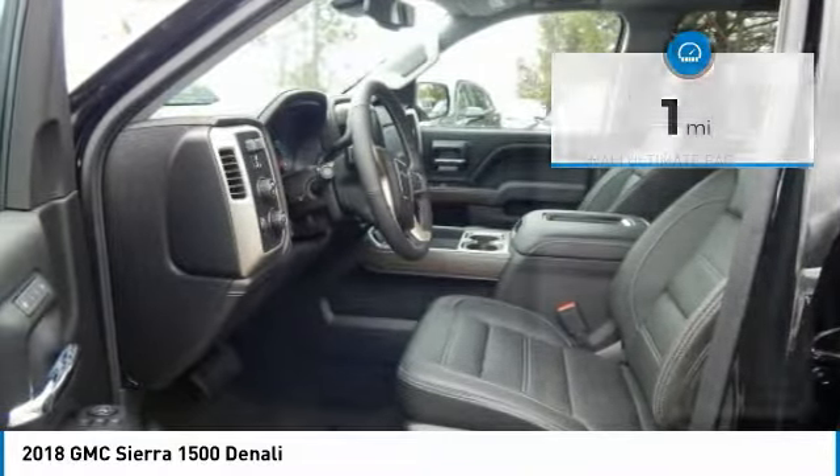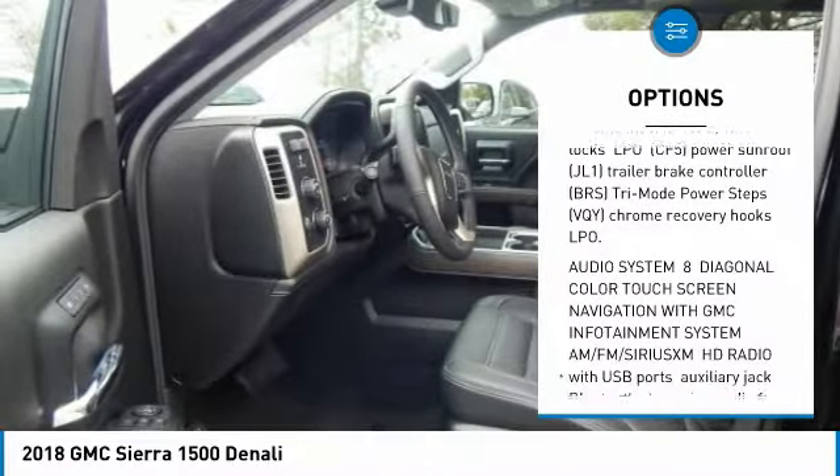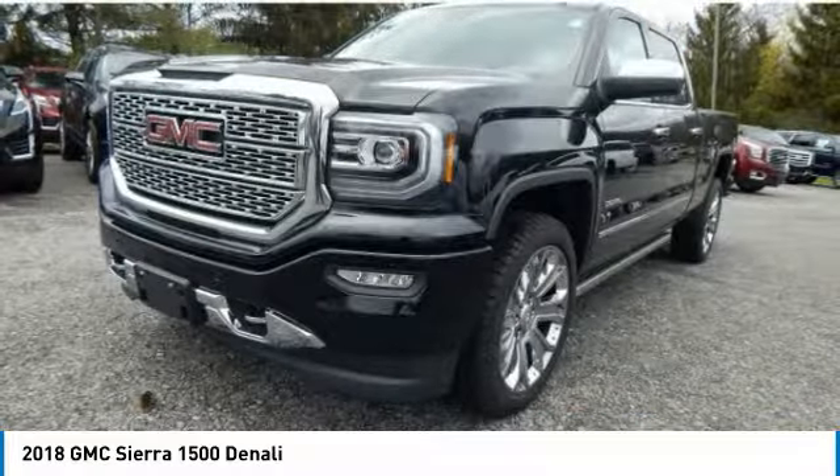Here are some of this vehicle's great options: navigation system, anti-lock braking system, tow hitch, lane departure warning, Bluetooth, power steering, 4-wheel drive, 4-wheel disc brakes, and aluminum wheels.